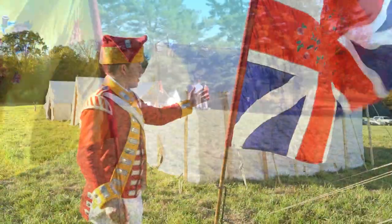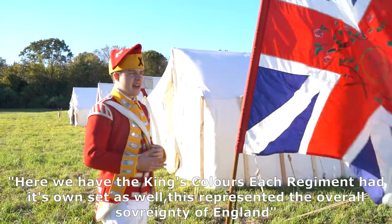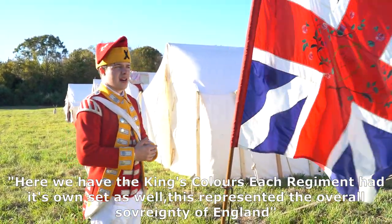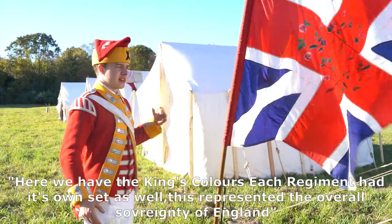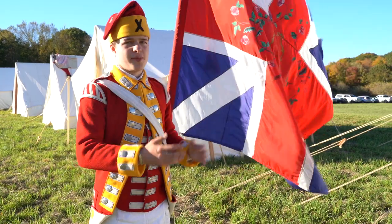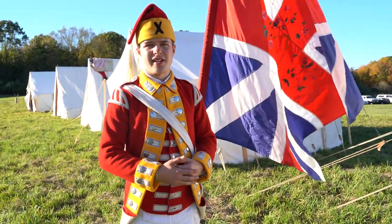Behind us here we have the King's Colors. Each regiment had their own King's Colors as well. This represented the overall sovereignty of England and the British Regiments. Both these flags are displayed in front of the Marquis, the Commander's Marquis.